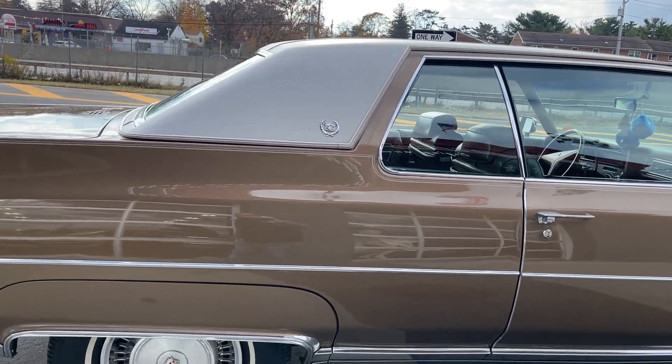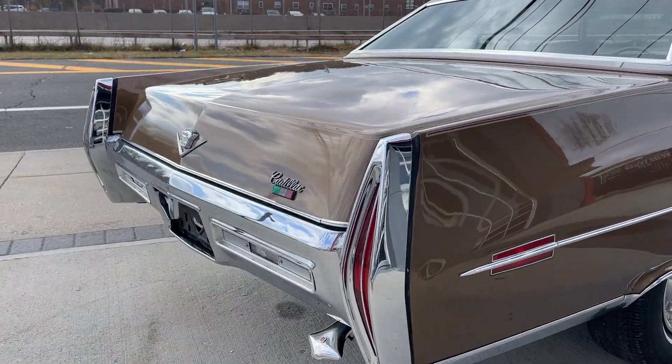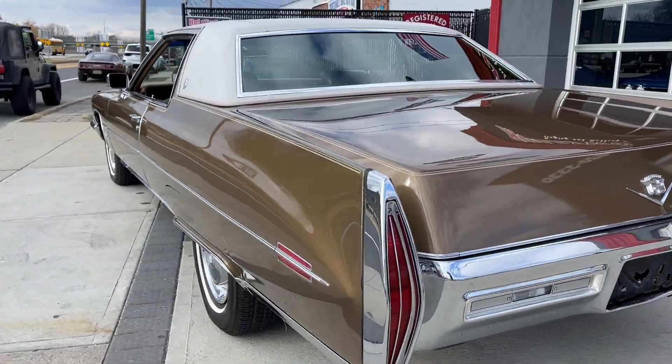The paint is absolutely beautiful. There are no imperfections, no bubbles. Just a super clean car. Look at the chrome — I mean clean.